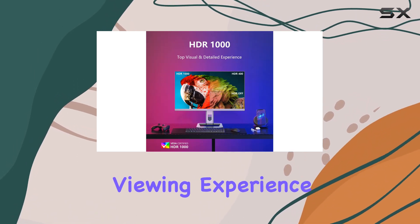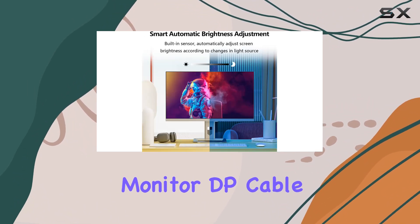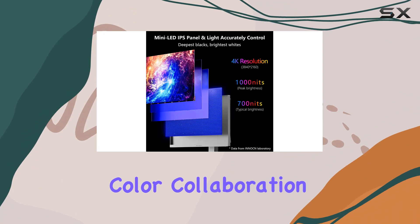Providing a comfortable viewing experience for daily use. In the package, you'll find everything you need: the 27M2U monitor, DP cable, HDMI cable, USB Type-C cable, power supply, instruction manual, and a color calibration report.